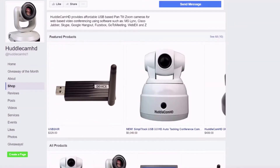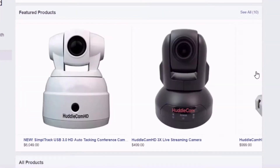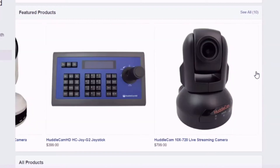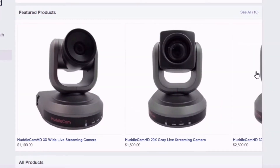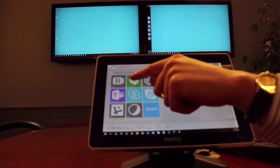If you are interested in learning more about the latest live streaming and video conferencing technology, consider subscribing to our YouTube channel and participating in the live show chat room, hosted Fridays at 10 a.m. Pacific, 1 p.m. Eastern.